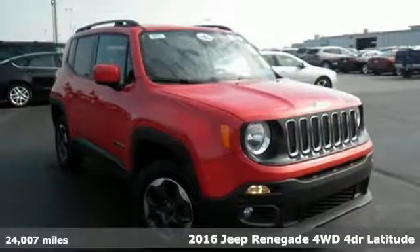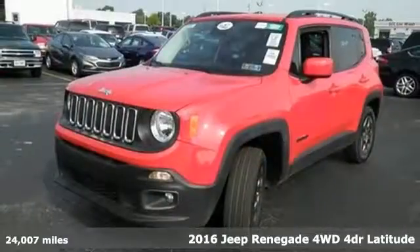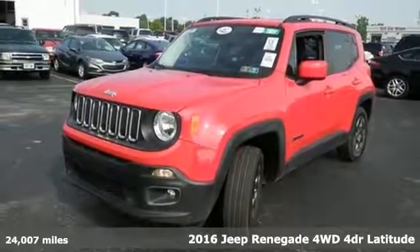Here's a 2016 Jeep Renegade. If a breath of fresh air is what you're after, this Renegade will take you there.